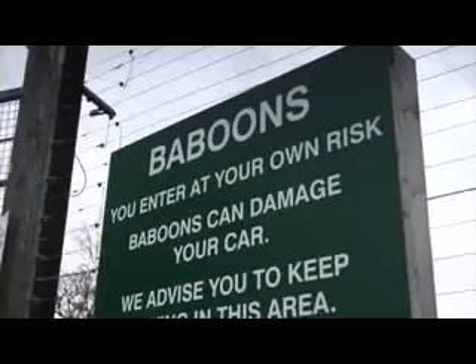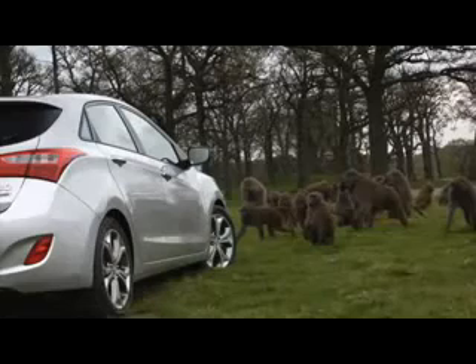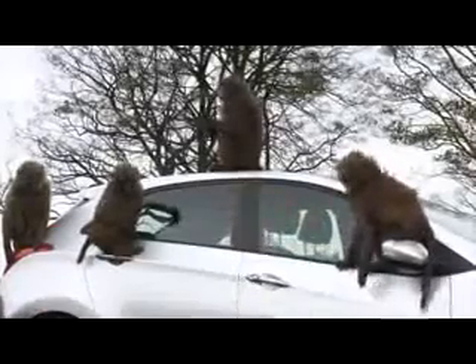Today we're putting a new Hyundai through its paces to be tested by our baboons. The i30 is a family car, which means that children and adults put it through its paces on a daily basis. We want to take it one step further and let some real cheeky monkeys loose on the car.